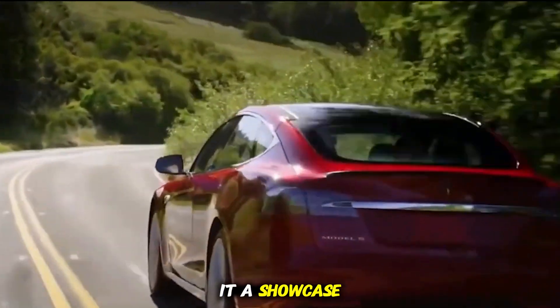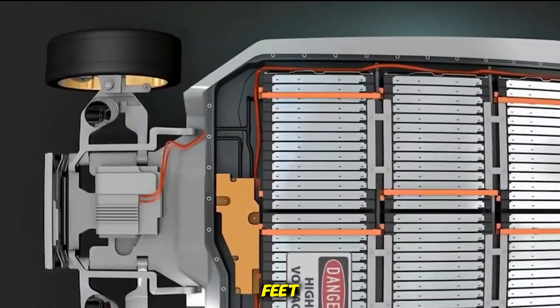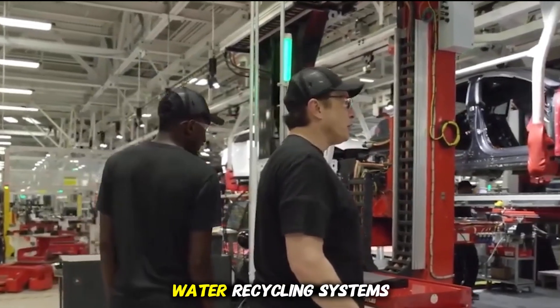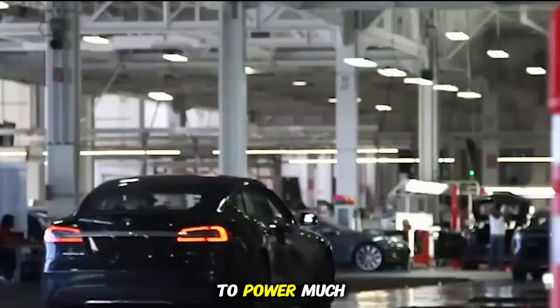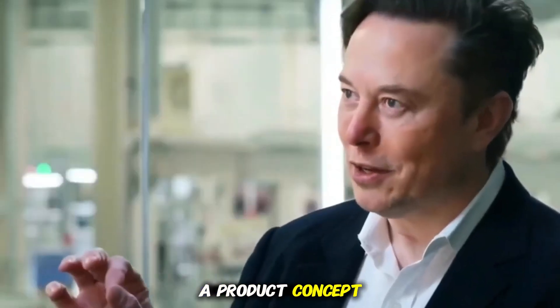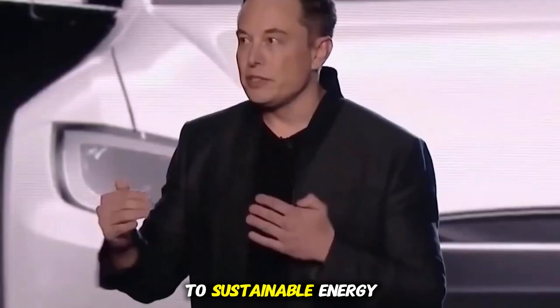The sheer scale of Giga Texas also makes it a showcase of sustainability. The roof, spanning millions of square feet, is being covered with solar panels, making it one of the largest rooftop solar installations on Earth. The expansion includes water recycling systems and renewable energy integration, with Tesla aiming to power much of the facility through its own solar and storage products. This factory-as-a-product concept means Giga Texas itself becomes a demonstration of Tesla's mission to accelerate the world's transition to sustainable energy.